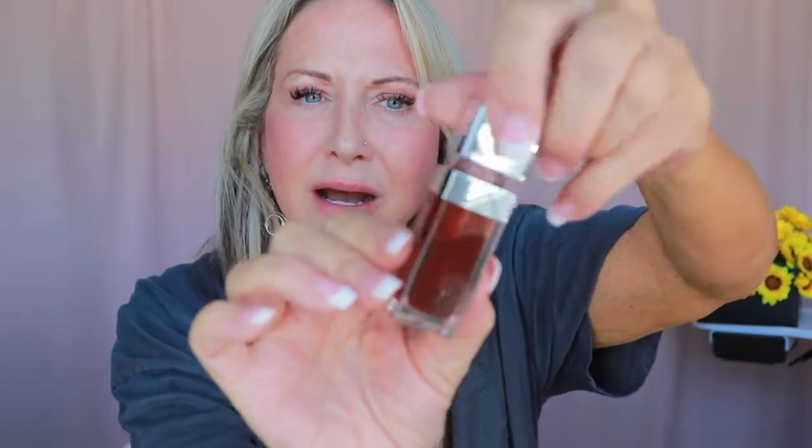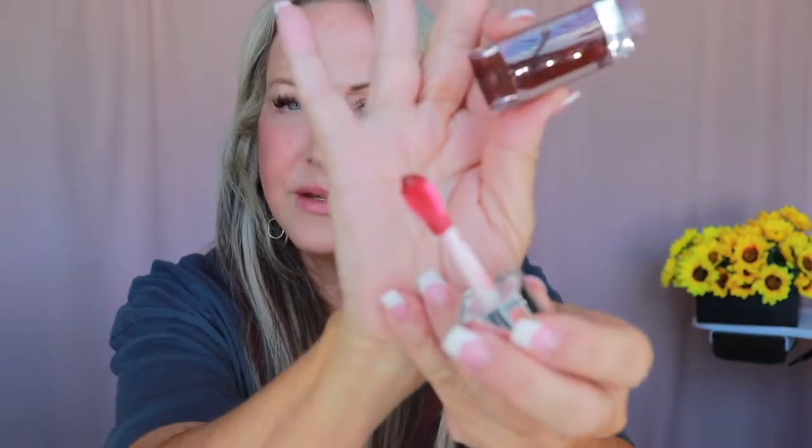One of my favorites is the Lip Glow Oil from Dior — this one is called Mahogany. They may have changed the color name but this was called Mahogany; it looks like a cherry mahogany. Very gooey, I love the doe applicator on these, though they're a little hard to get out of the bottle. It feels so good on the lips — the Dior just feels so good. You can see the hint of mahogany. It's like your lips but better, definitely.